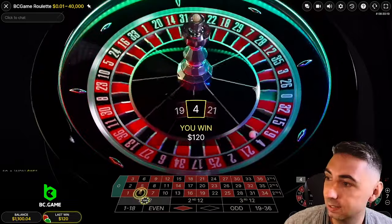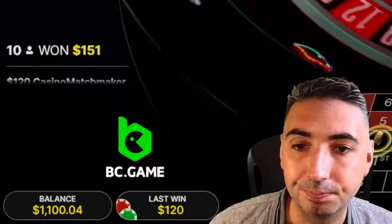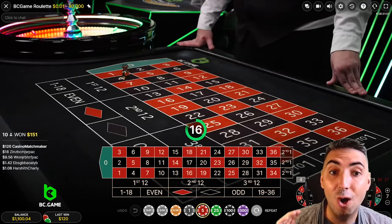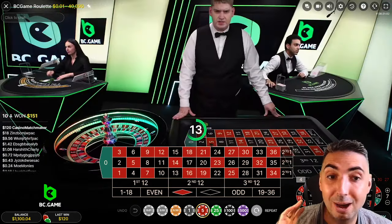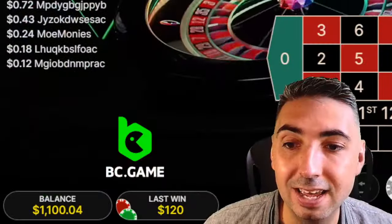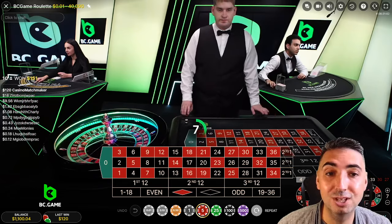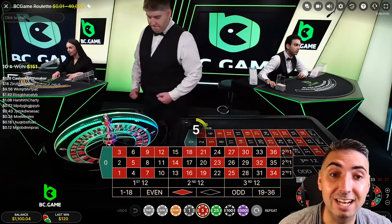We won it that time, and we've actually hit our $100 target. I hope you enjoyed the video — we made $100 in about 10 minutes. If you'd like a chance of winning that $100, sign up to BCGAME using the code matchmaker, and I'll see you in the next video.